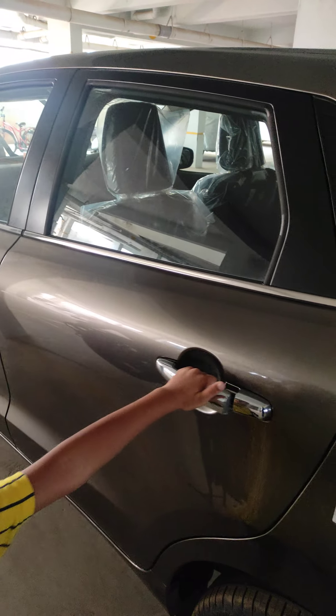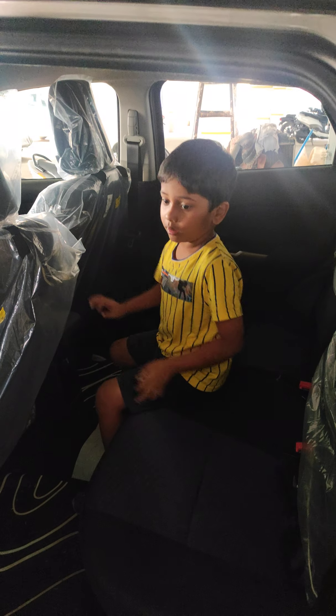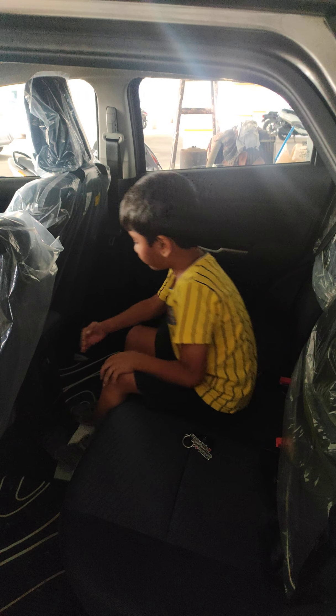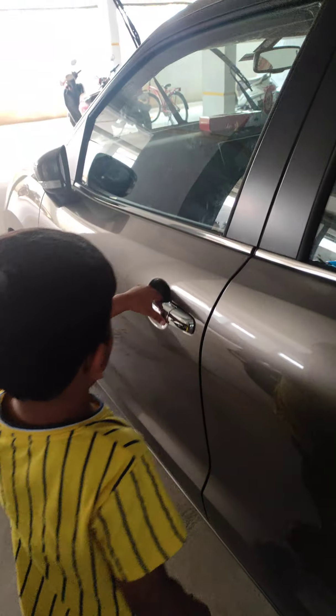Look, here is the back side of the wall. Come, let's see the head tools. This is the back space.